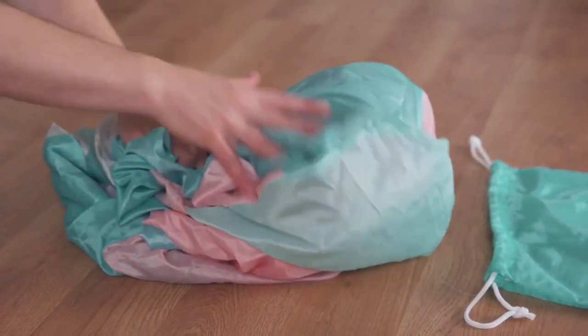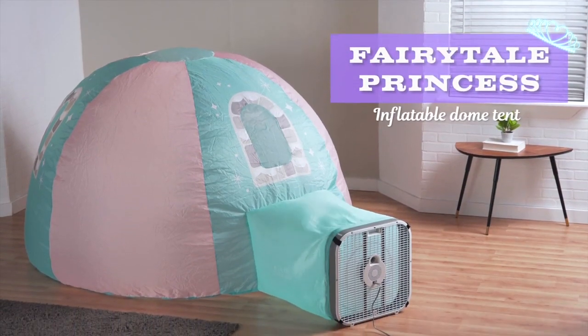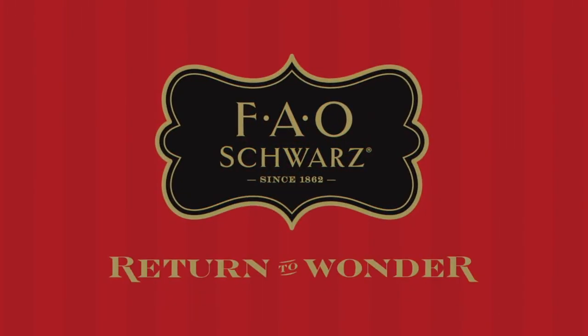After happily ever after, the tent packs away in the matching tote. The Fairy Tail Princess Inflatable Dome Tent by FAO Schwartz.